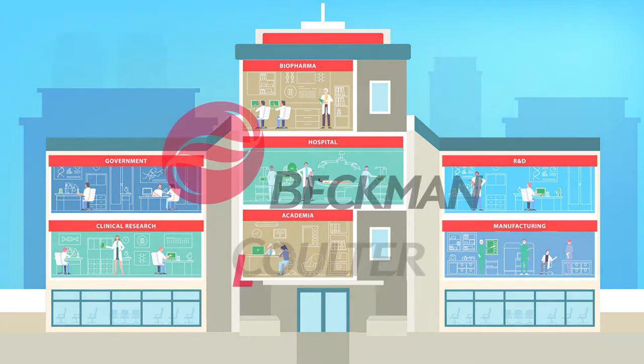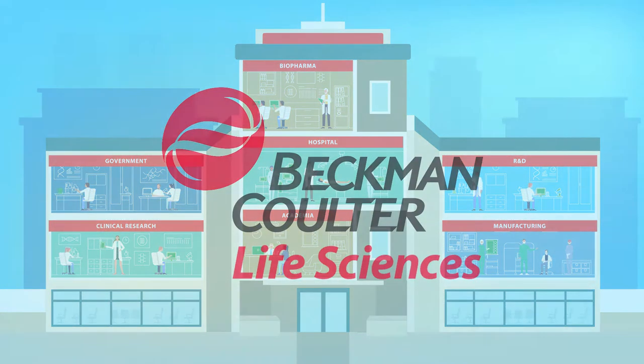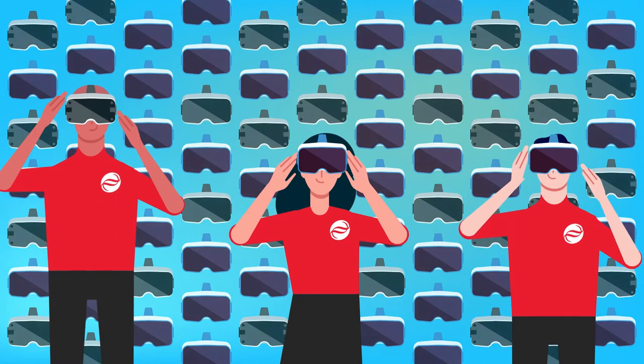That's where we come in. At Beckman Coulter Life Sciences, we've created a global service organization that's designed to be an extension of your team and your mission.